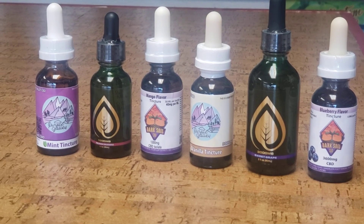Hey guys, welcome back to Terry's Natural Markets YouTube page. Today we are going to talk about your different options when looking for a CBD isolate tincture and with the products that we carry here.